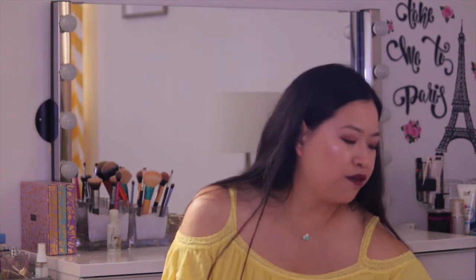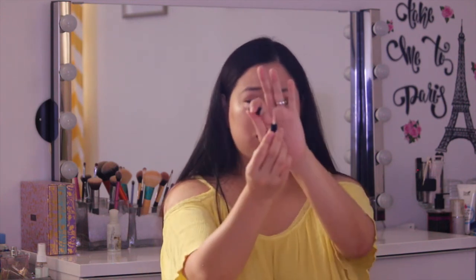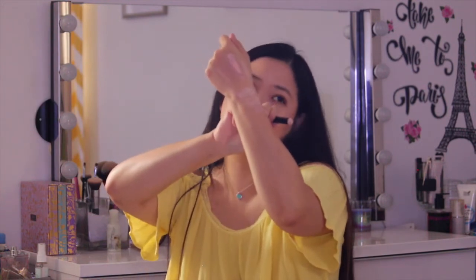The next one is from Bare Minerals — I got a sample of the Stroke of Light, which is more of a brightening concealer. It has a pinker undertone and I normally use it as a brightener rather than a concealer, because it gives a very nice dewy highlight under the eyes. If you want a hydrating brightening product, you can definitely give that a try.